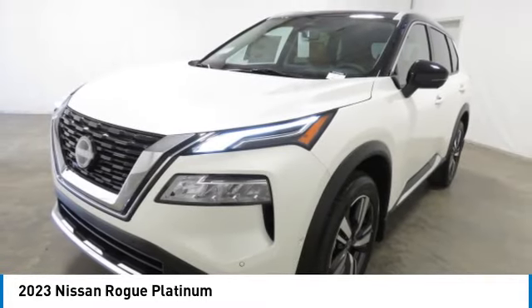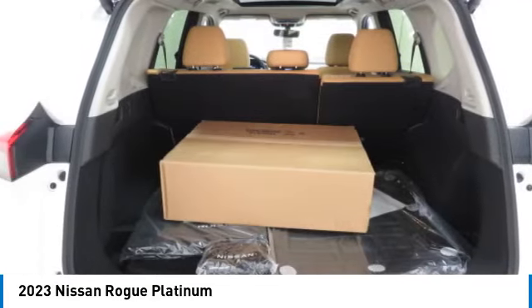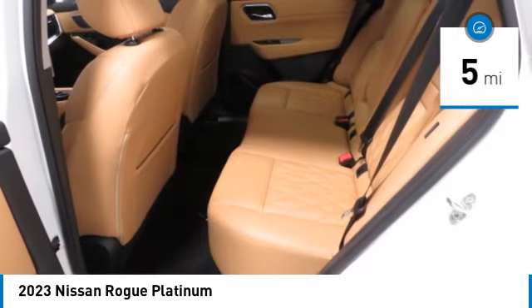With a five-star side impact safety rating and confident handling, the Rogue is more than you expect and everything you deserve. This vehicle has less than 100 miles.